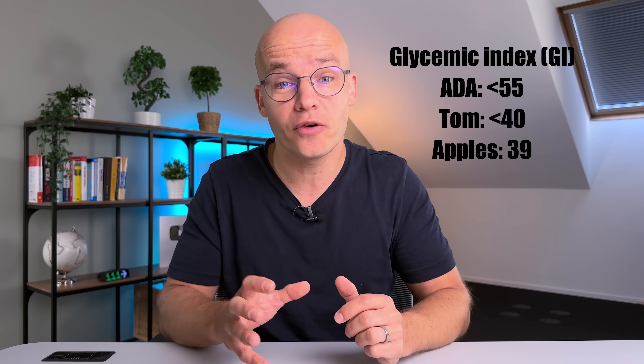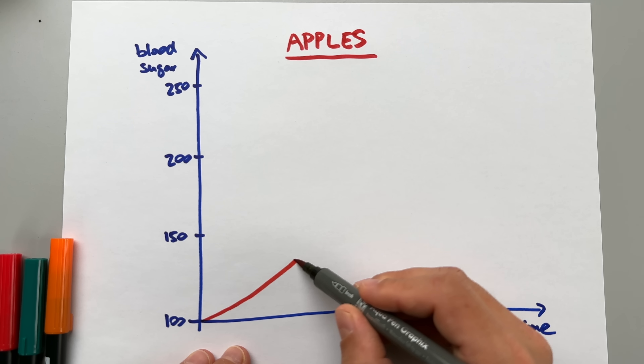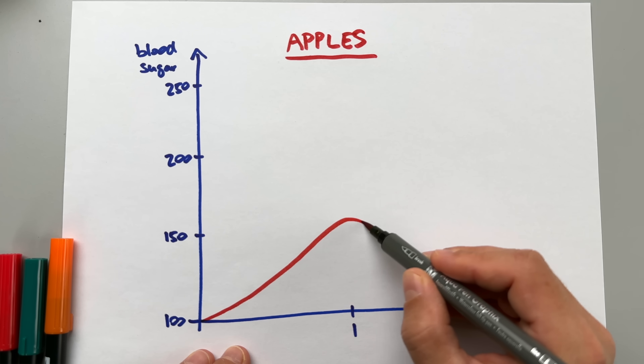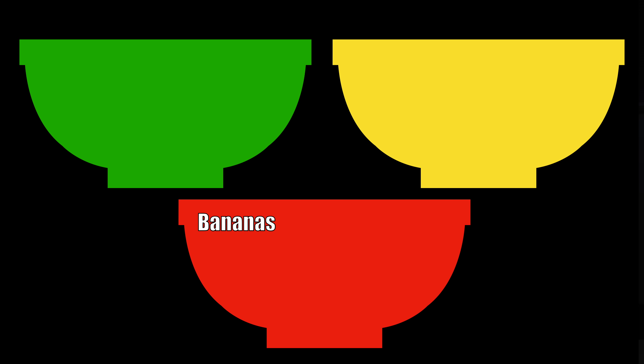Apples have a GI of 39, which is very good. When I tested my blood sugar after eating apples I could still see a noticeable spike, although it didn't spike as high or as fast compared to bananas. Therefore I'm putting apples in the yellow bucket. A medium-sized apple is perfectly fine, but I still pay close attention to my insulin dose and timing to make sure my blood sugar stays in the optimal range.